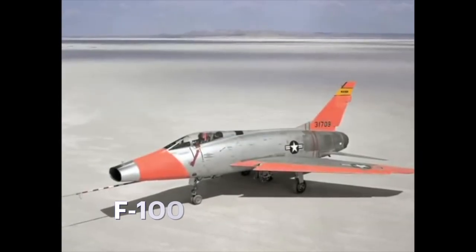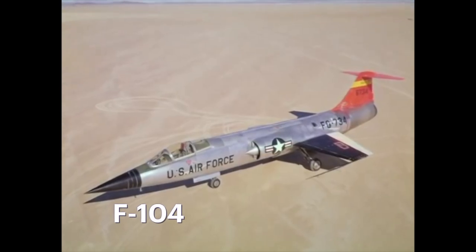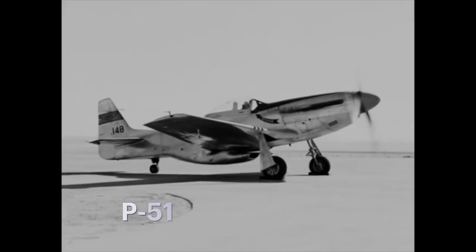He piloted the F-100, the F-101, the F-102, the F-104, and the F-105. He also piloted the F-5D, the KC-135, the B-47, and his first flight was in the P-51.